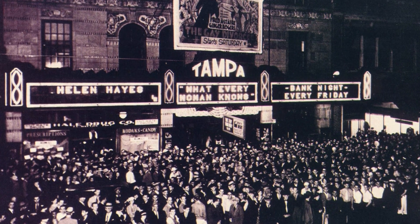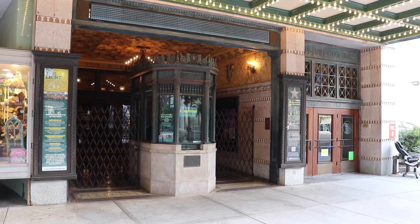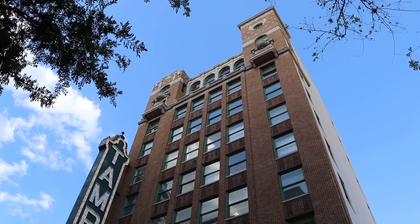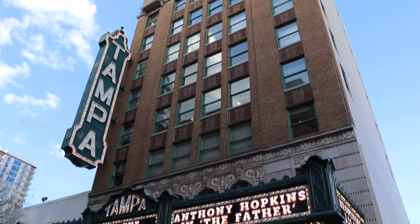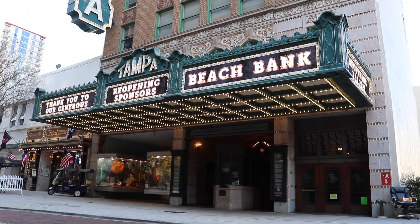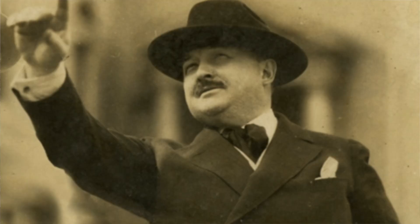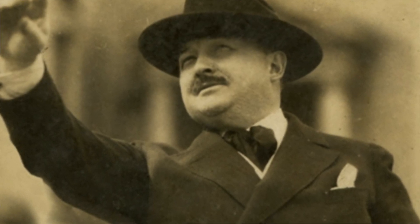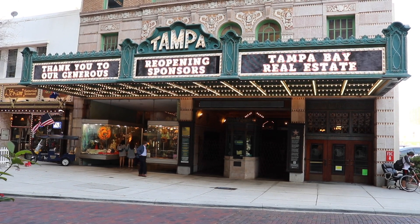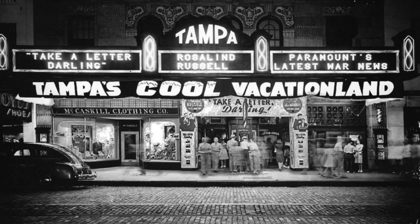The Tampa Theater opened its doors in 1926. It is an original silent movie theater, or silent movie palace as they called them back then. It opened its doors as a Paramount Theater showing Paramount films up until 1948. Designed by architect John Eberson, it is of the Mediterranean Opera House design. John Eberson designed many theaters across the United States, but it is said that this Tampa Theater was his absolute favorite. The Tampa Theater is actually the first ever air-conditioned building in all of Tampa.